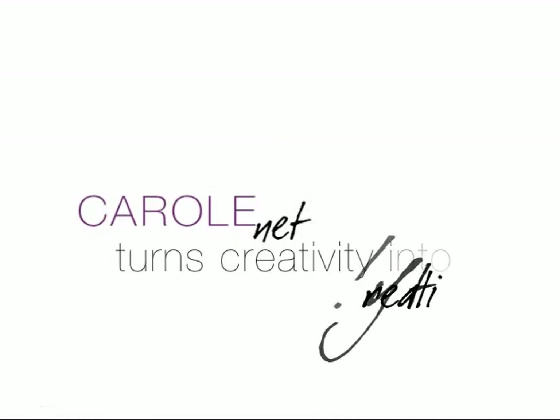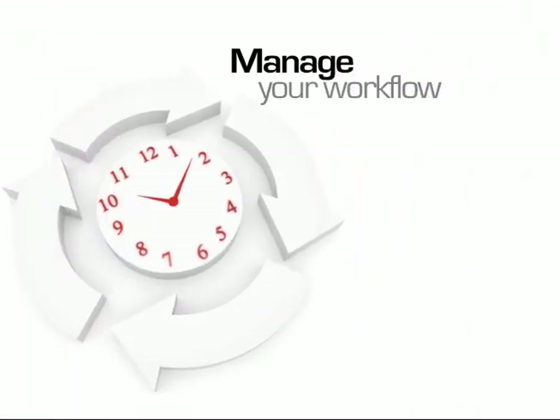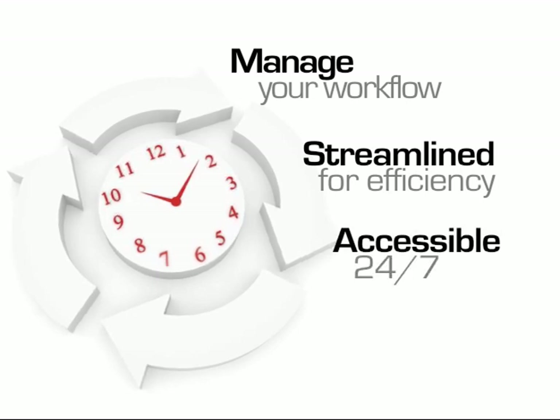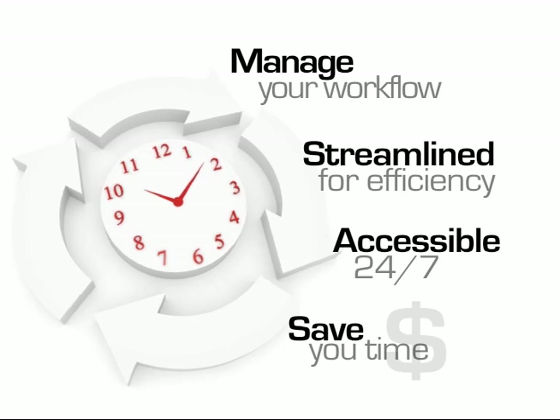CarolNet turns creativity into reality. Manage your workflow. CarolNet's suite of design tools and bank of information is streamlined for efficiency and accessible 24-7, and designed to save you time with your clients and prospects.